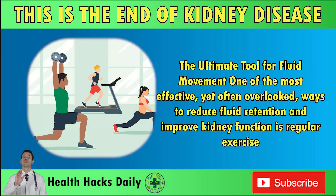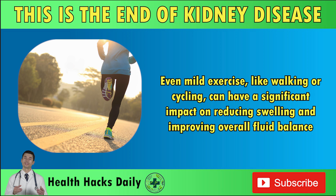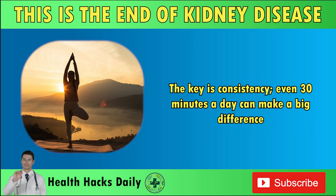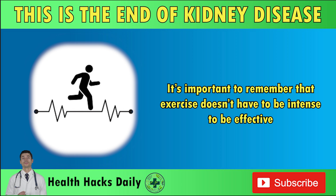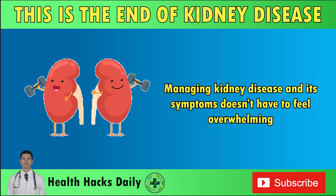Exercise: the ultimate tool for fluid movement. One of the most effective yet often overlooked ways to reduce fluid retention and improve kidney function is regular exercise. When you move your body, you help move fluids around, making it easier for your heart to push them toward the kidneys for filtering. Even mild exercise, like walking or cycling, can have a significant impact on reducing swelling and improving overall fluid balance. Activities like yoga or swimming can also improve circulation. The key is consistency — even 30 minutes a day can make a big difference. Staying active also benefits cardiovascular health, weight management, and energy levels, all of which contribute to better kidney health. Start slow and gradually build up your endurance.